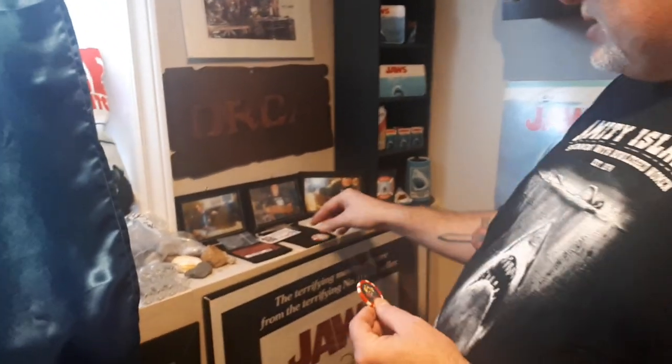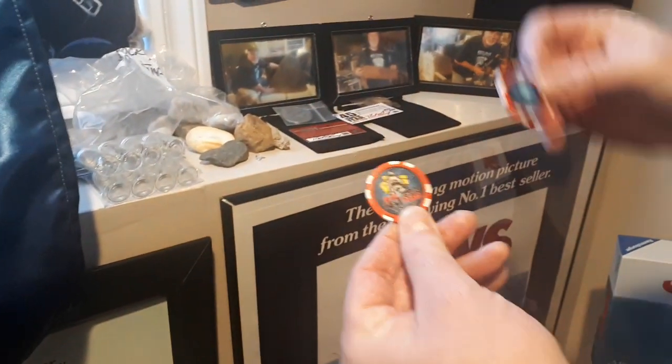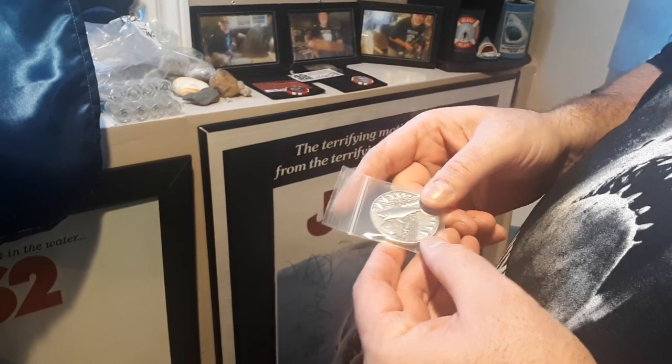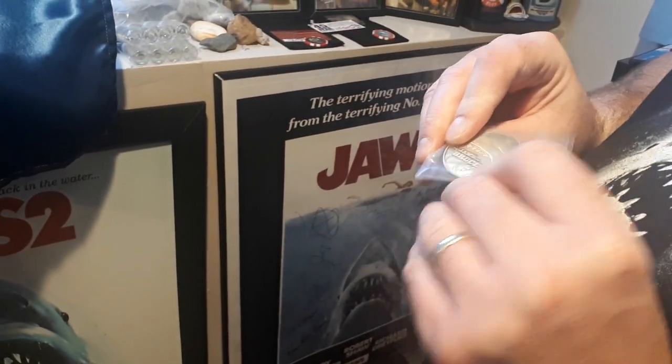I just got these Jaws coins that came with Jaws poker chips and these really cool rare coins — pretty heavy duty stuff. I like this because it shows you the contraption and the mechanics they used to make the shark work, which is pretty cool.